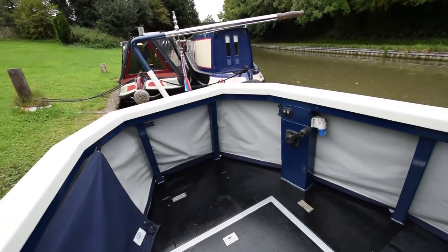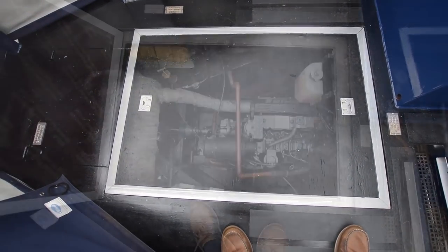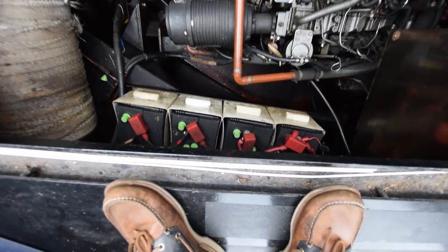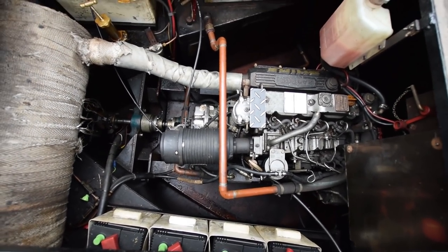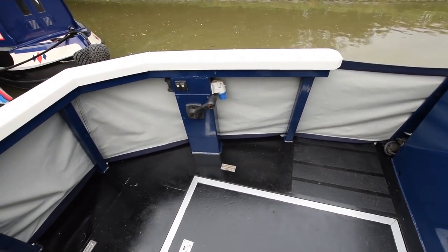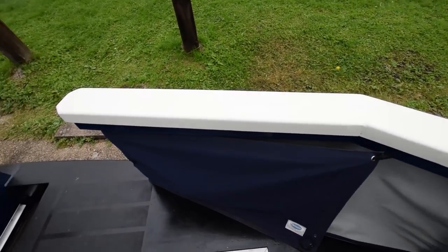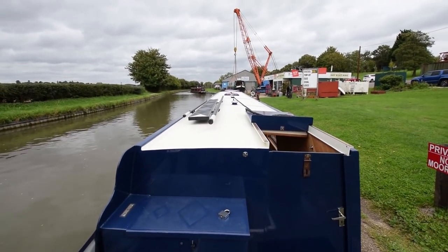Out onto the stern deck. Nice and clean in the engine room. It's a Beta 45-horsepower engine, so very powerful and perfectly capable on the rivers as well. Bank of four domestic batteries — new in June 2019. There's one starter battery. There is a bow thruster on board — it's a V255 kgf. And there's the view from the helmsman's position.